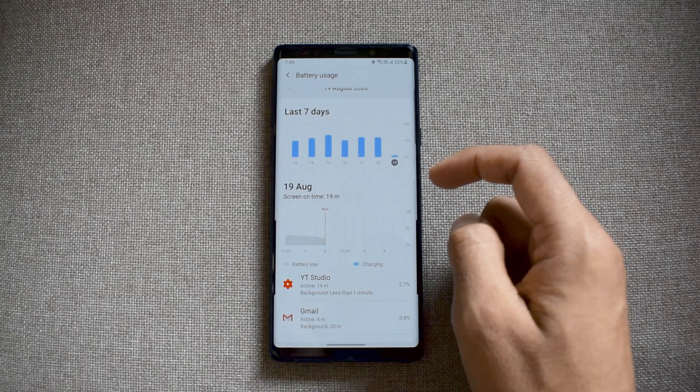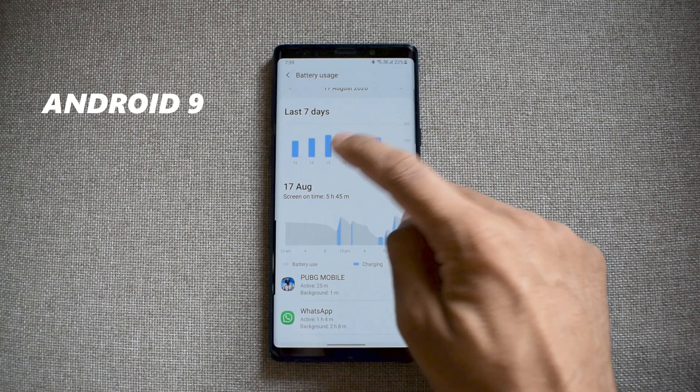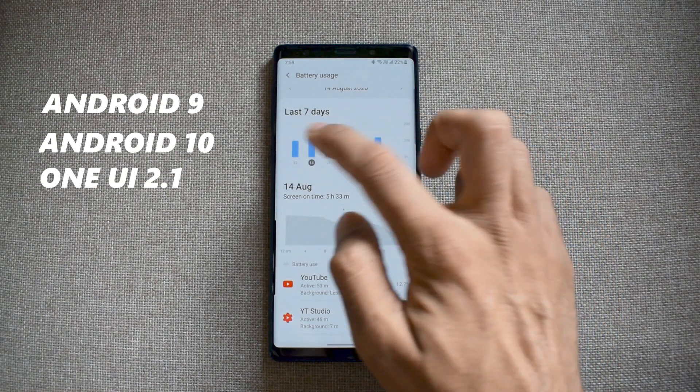As usual, I've received 2 major Android updates and 2 major One UI updates so far. Obviously there won't be any further Android OS updates, but we might get another One UI update soon.